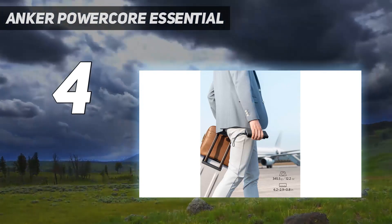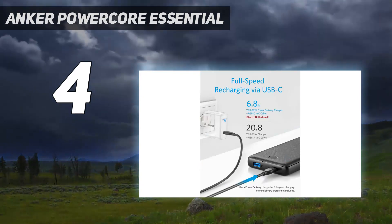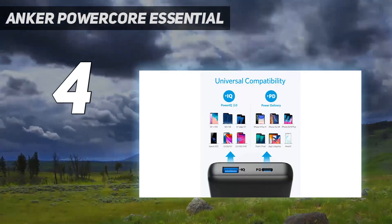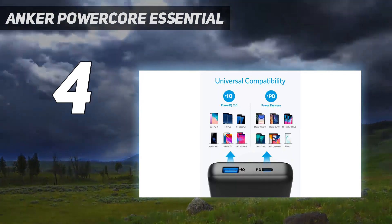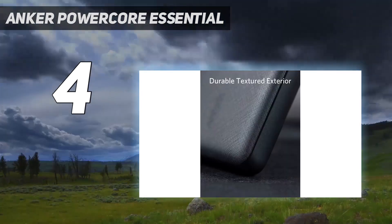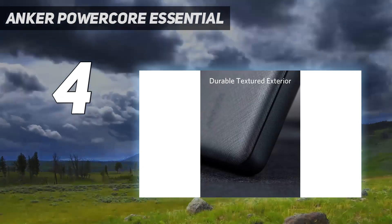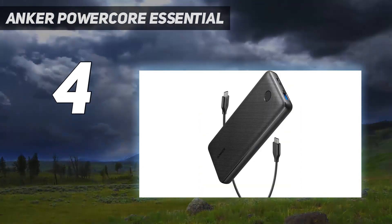All that said, we could see an individual finding this to be the right charger for their needs. Anyone who is looking to primarily charge their own phone and wants a high-capacity pack so they need to refuel less frequently will appreciate the more portable weight. All you need is a pocket big enough to hold it, and you'll have juice for days.